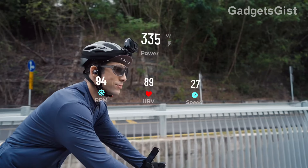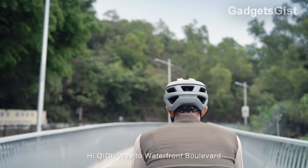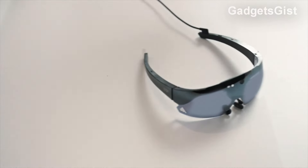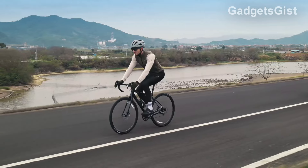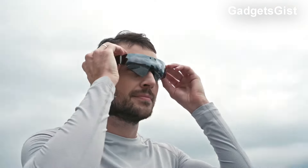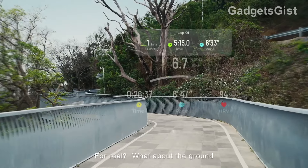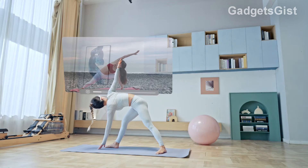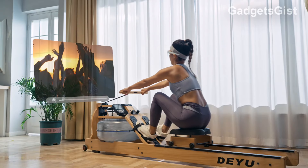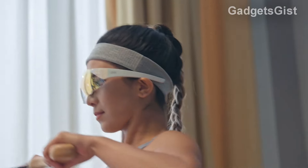These glasses impressed me so much that I doubt they work this well. They feature an augmented reality HUD that displays real-time information like calories burned, heart rate, steps, distance, pace, and a map indicating planned route navigation. Connected to any sports app like Garmin, Strava, Wikiloc, Google Fit, and more, Chidi Vita shares training data, integrating 10 sensors that provide health and performance data. Additionally, they offer intelligent training tips, allow for call reception, and also function as bone conduction headphones. Their pre-sale price is $379.